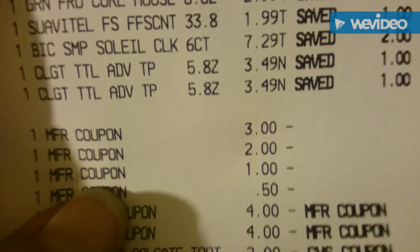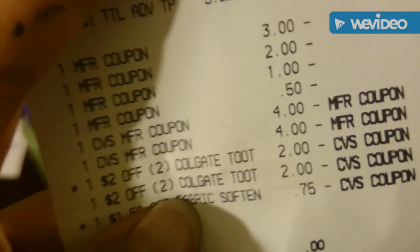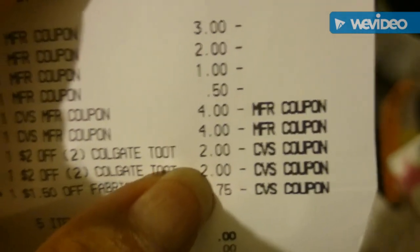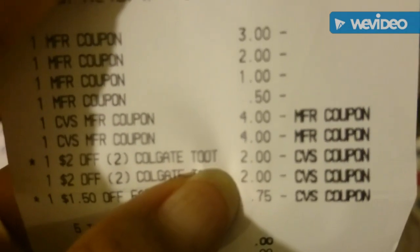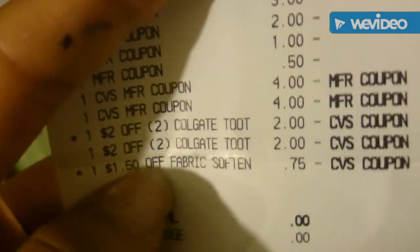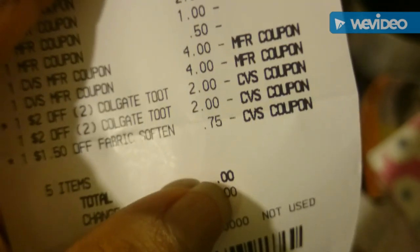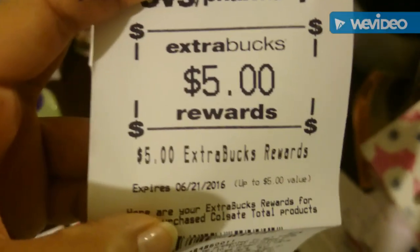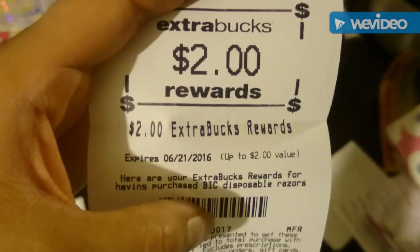I had $8 in extra bucks. When I did my two-off-two Colgate, I had it printed out and she told me I also had a digital one, so I did two of them and ended up getting four of them — four dollars off. It ended up being a $3.50 money maker on the Colgate, which is really good. My $1.50 fabric softener coupon was manufactured down to 75 cents since I paid nothing. In total, I got back five extra bucks for the Colgate, a dollar back from the Garnier, and two dollars back for the Big Soleil — eight dollars in extra bucks back and I paid eight dollars, so everything was completely free.